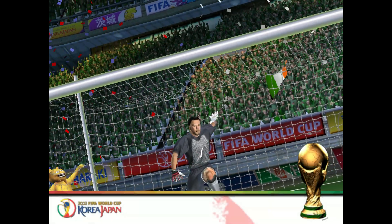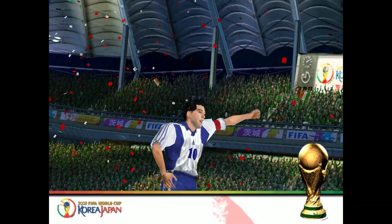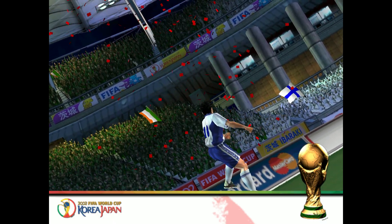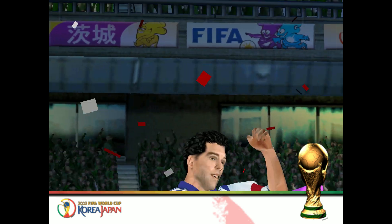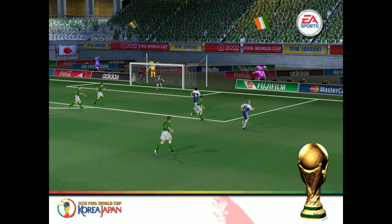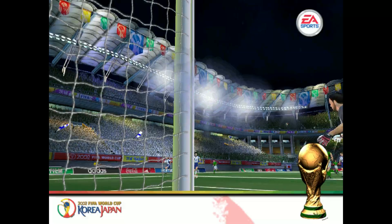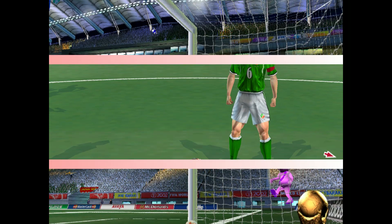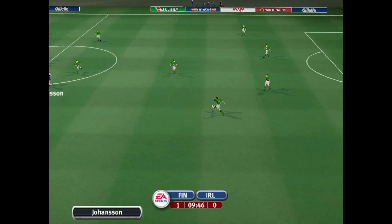They've done it — the first goal! Let's see the goal again then. What a way to put that in. I don't think it matters which side he put it. We have the first goal of the day. It's 1-0.